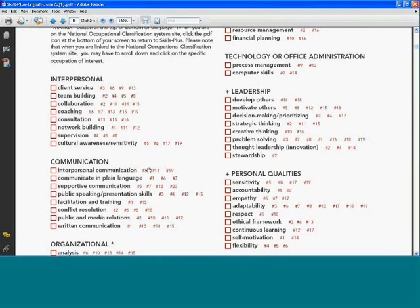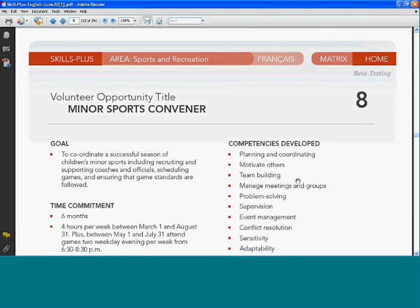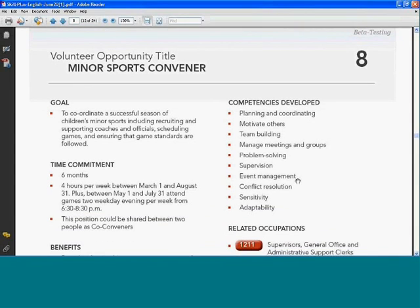So how this matrix works: you look at the matrix and select a competency you're interested in developing further. Let's look at leadership — perhaps you're interested in learning and practicing your competency in motivating others. You select one of the numbers next to the competency, and it brings you to the volunteer opportunity sample of a minor sports convener. The volunteer opportunities are all organized in the same way, starting with the goal of the opportunity — in this case, to coordinate a successful season of children's minor sports, including recruiting and supporting coaches and officials and scheduling games.